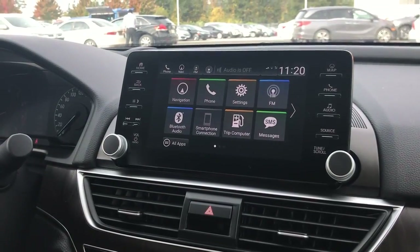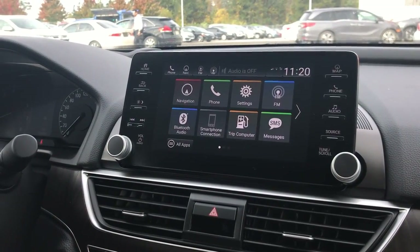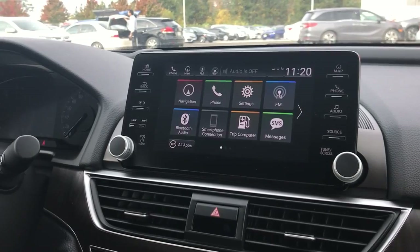Hey everyone, it's Alex from Drive Auto Group. Today I'm here at our Pickering Honda dealership located at 1800 Kingston Road in Pickering with delivery specialist David Lee, and we are going to do some informational how-to videos for you guys today. I'm going to show you how to use your navigation in your 2018 Honda Accord Touring.